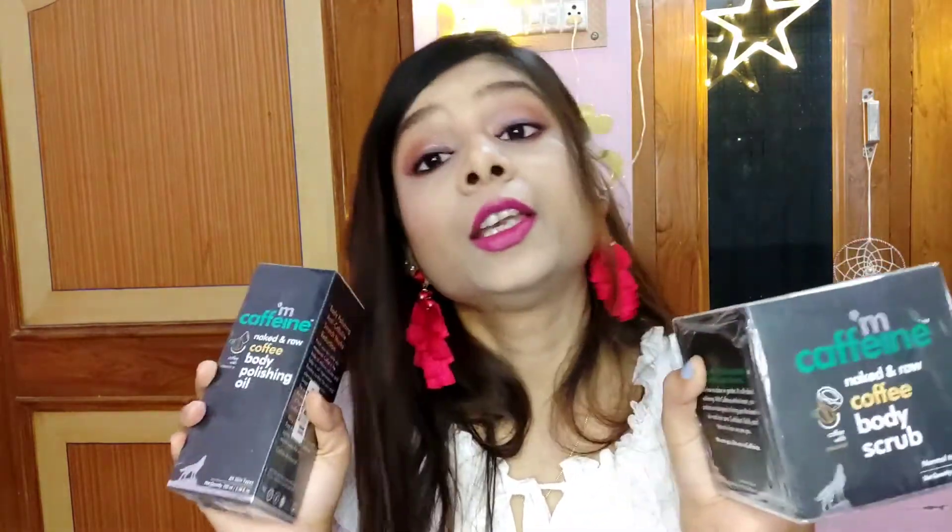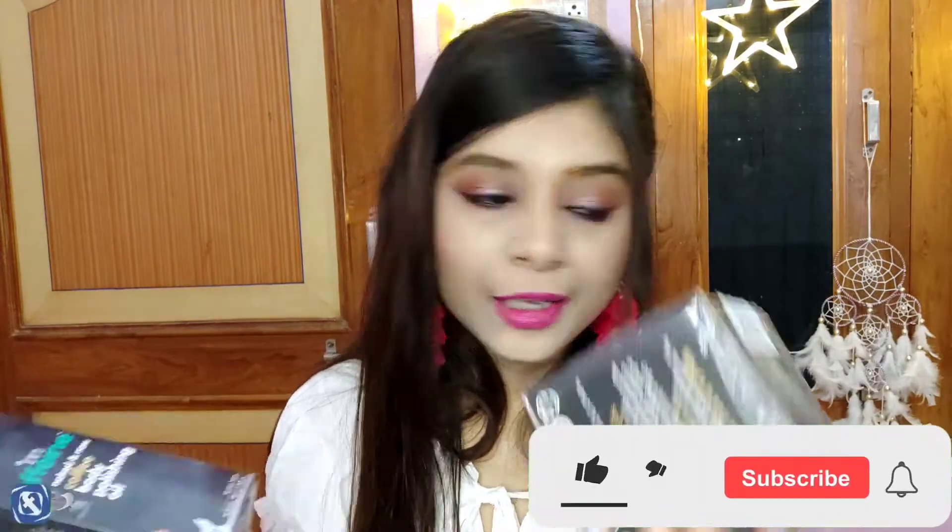After that, I have the Caffeine Naked and Raw coffee body scrub. You can see many videos about this on YouTube — so many YouTubers have reviewed it. I had to try it myself to see how it works.